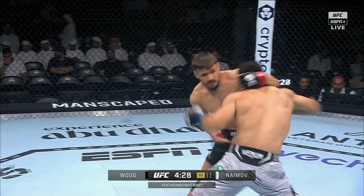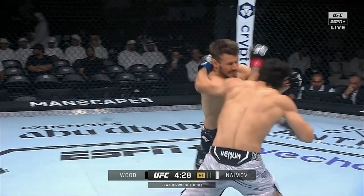Mohamed Nemov won this fight two rounds to one. He was pretty dominant. Nathaniel Wood was the favorite at minus $300 going into the fight. And Nathaniel Wood was a little bit smaller, and I think that was a big difference.